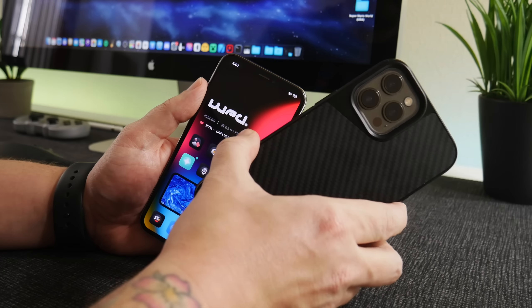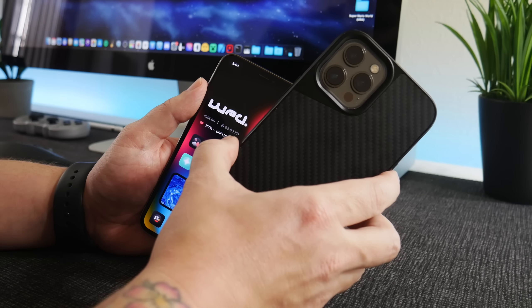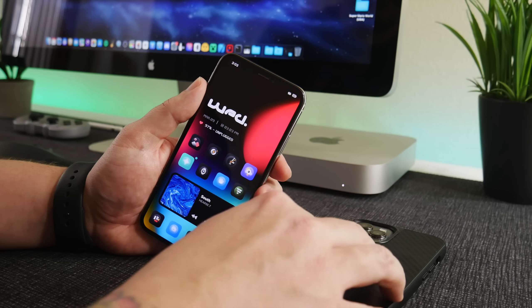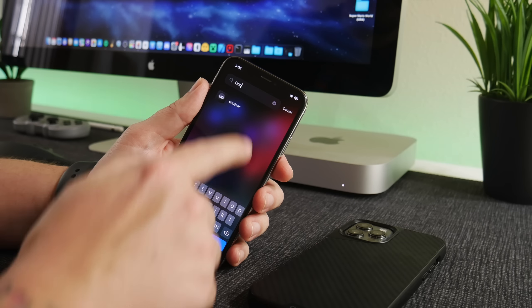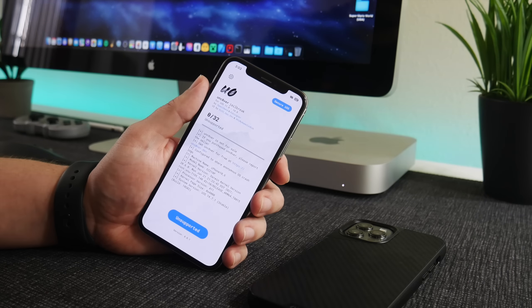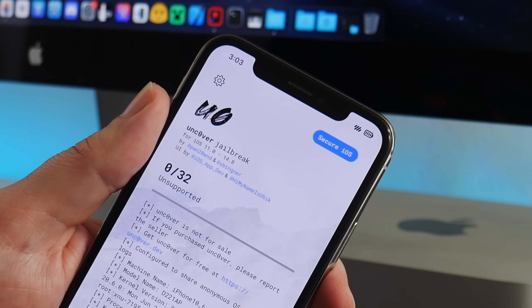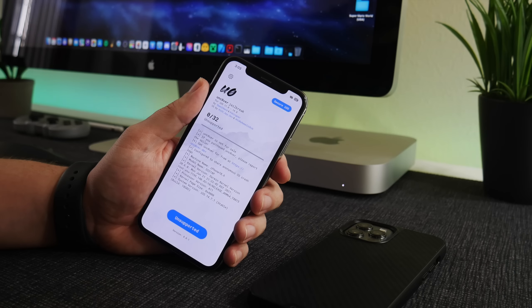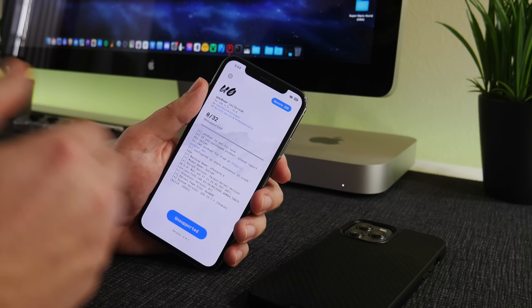First off in this video I want to talk about the iPhone 12 and iOS 14.6 to 14.8, because a ton of people have been asking me what they should do on those versions with that device. If you didn't know, Unc0ver does work for 14.6 to 14.8, but it only supports iPhone XS and iPhone 11 models — it does not include the 12 models, and that is kind of a sticky situation.